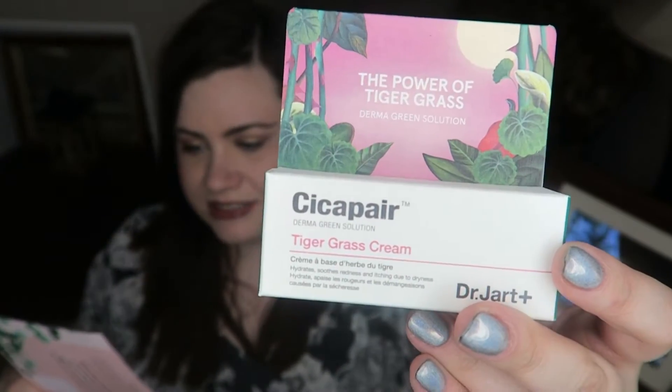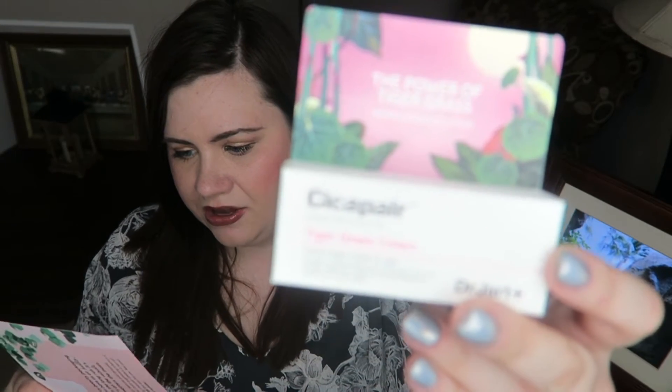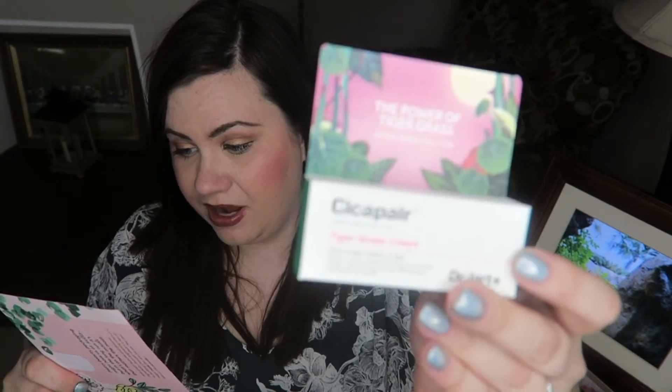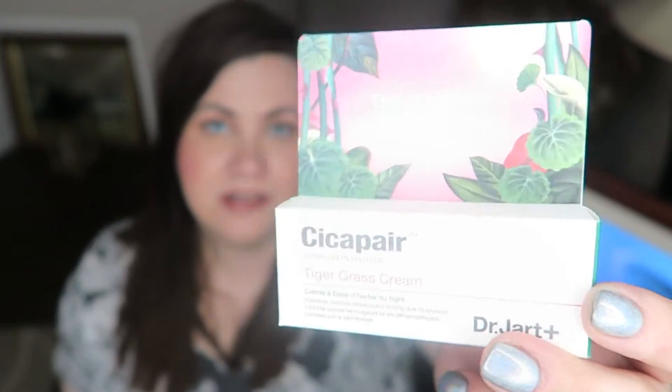Then there's this by Sissapare — it's Tiger Grass Cream. Never heard of anything like this before. It says this is full size $48, though this doesn't look like a full size. It's formulated with the medicinal herb centella acetica — no idea if I'm saying that right. This healing, calming, and deeply hydrating cream treats redness, blemishes, inflammation, and other irritations. So I guess we'll see if this is any good. Looks neat.